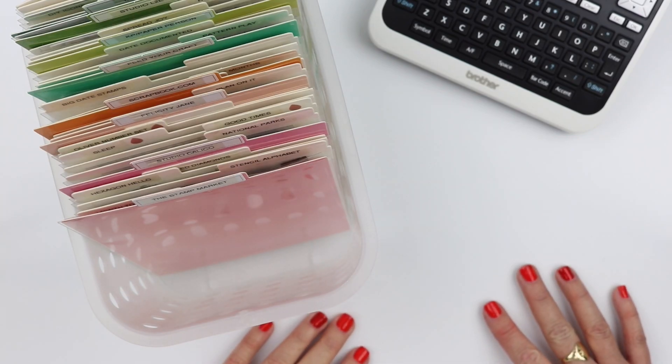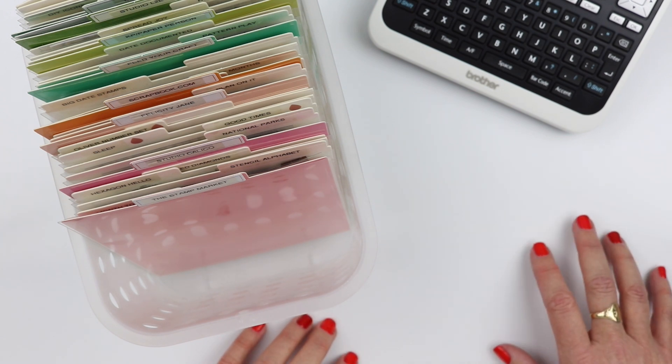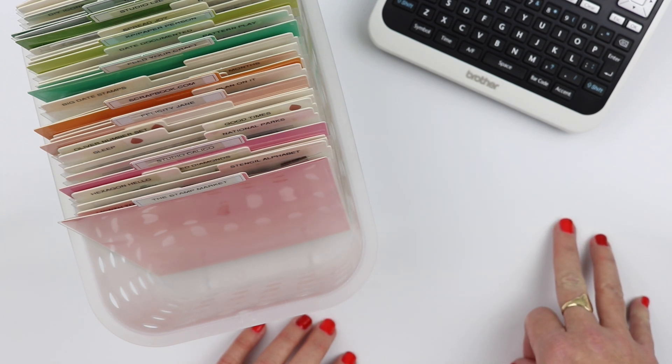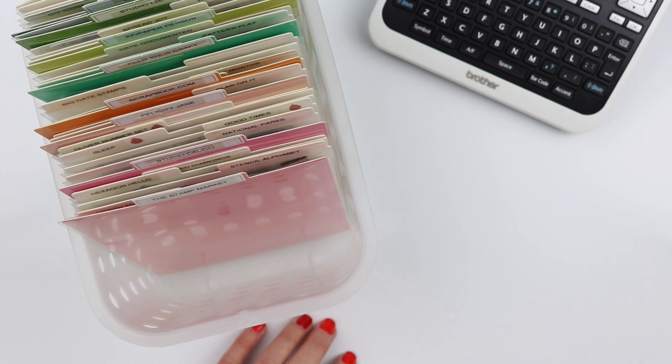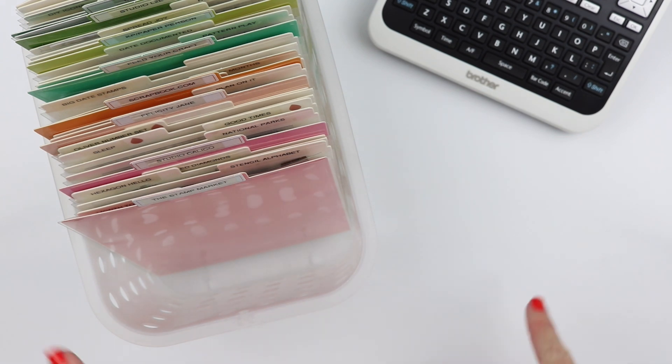Hey guys, it's Julie from Plan to Create. In my last video I mentioned that I had done a little bit of Black Friday shopping for my planner and I have three orders that still haven't arrived, so I wanted to share my whole order today but it's impossible because they're not here. So I thought I would break it up and do at least this one and show you the stamps that I ordered that have arrived.